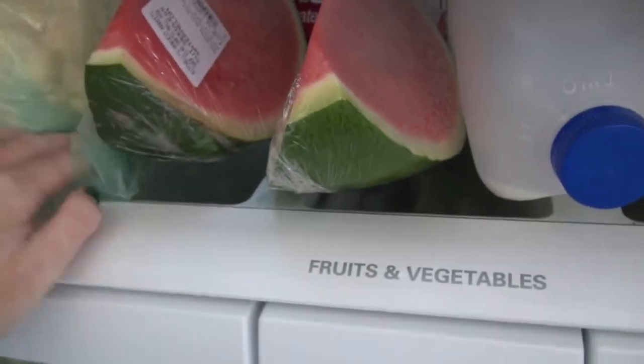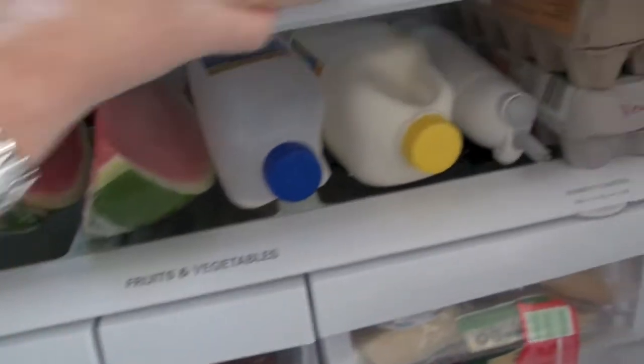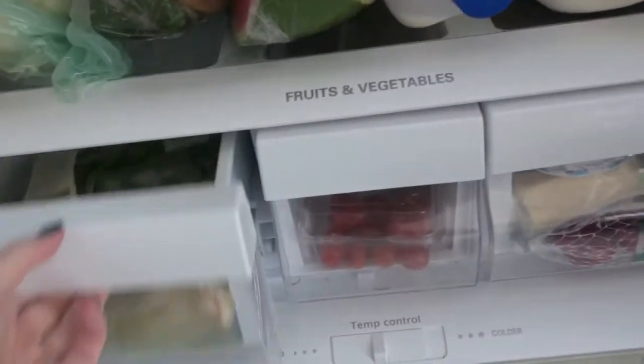And some spare blocks of cheese — they don't fit in my cheese drawer. I buy the big blocks and grate them myself. I prefer that to the pre-bought grated stuff — it's pretty horrid.